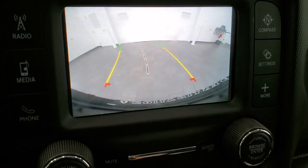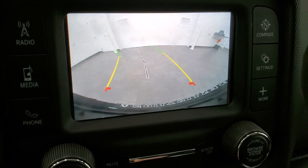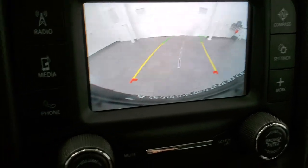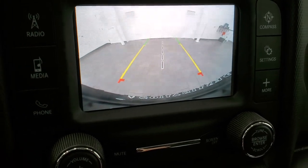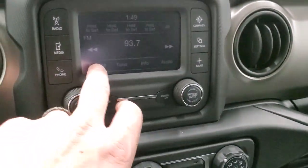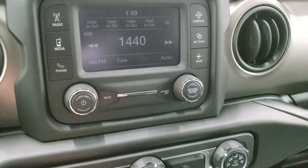Those are dynamic grid lines, meaning as you turn that steering wheel, those grid lines will turn with you. And then if you put a hitch on here, that center line will line right up with your hitch and the center of the vehicle, which is pretty nice. You do get AM/FM capabilities on here.